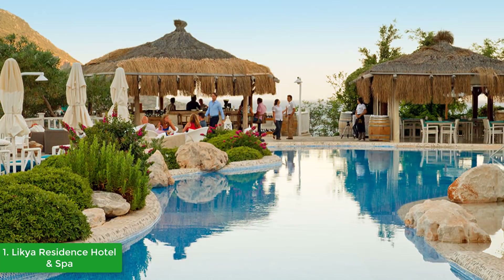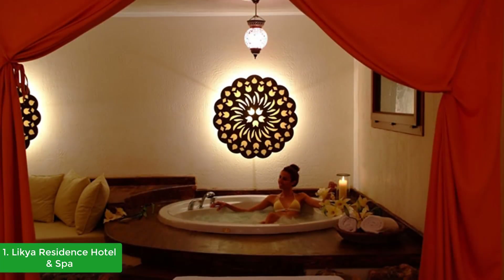Likia Residence Hotel and Spa invites you to sample one of the finest dining experiences within Kalkan. With the Taurus Mountains as a backdrop, along with striking panoramic sea views, Kalkan Harbor, and the town center in view, there is not a better setting in Kalkan to enjoy lunch or evening dinner.